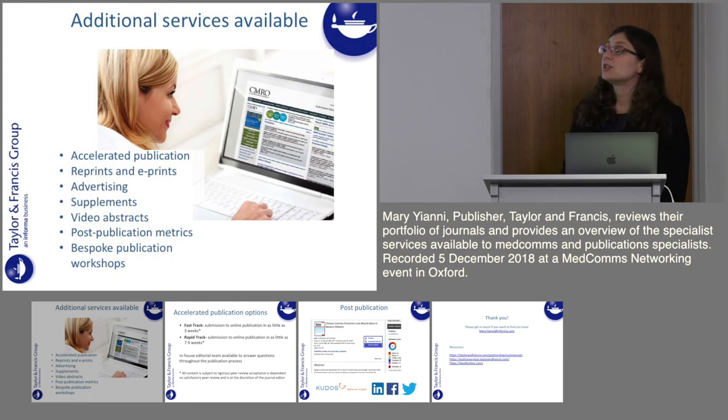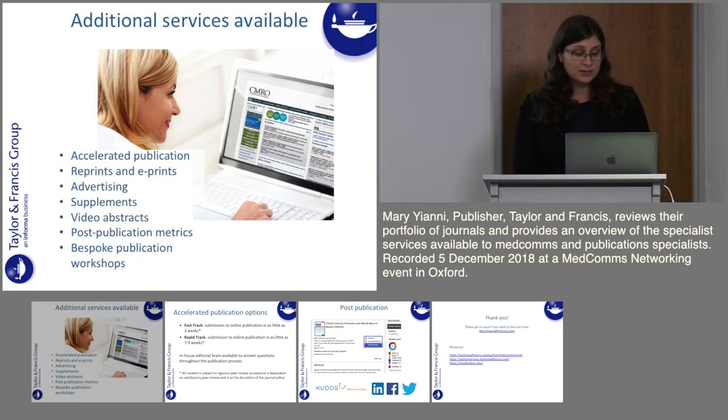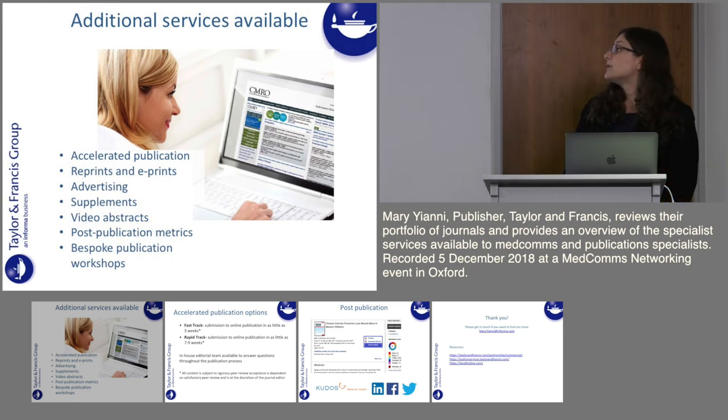Now a little bit about the additional services we offer at Taylor & Francis. We have an accelerated publication option, which I'll talk about more in a moment. We offer reprints and e-prints, several advertising options, and we encourage submission of supplements. Video abstracts, as mentioned, must be peer reviewed alongside the article. We offer a range of post-publication metrics and are also available for bespoke publication workshops — a really popular service, so do get in touch if you're interested.